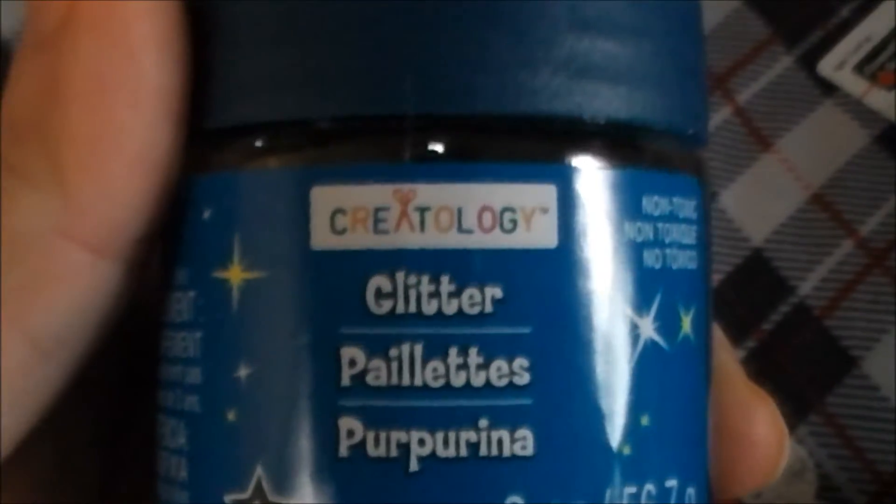Then I got a bag of that shredded filler material — the kind they use for Easter baskets. Oh, look what I also found — I bought Createology glitter in black because I don't have any black glitter, and these are round glitter. I also got this purplish-pink color and then a light purple one. These were $1.49 each.